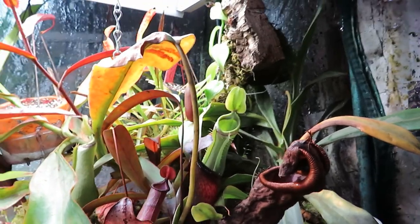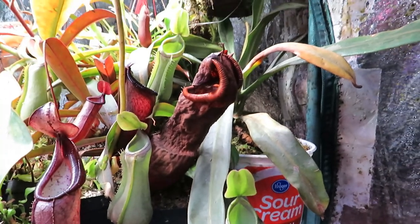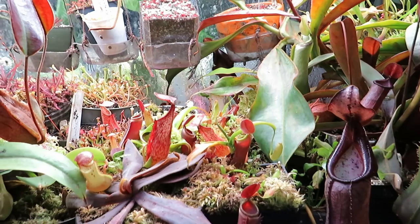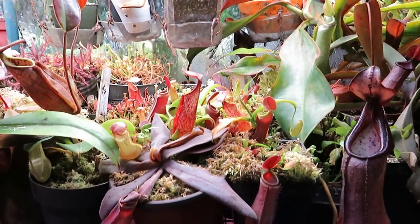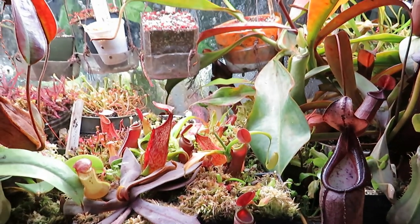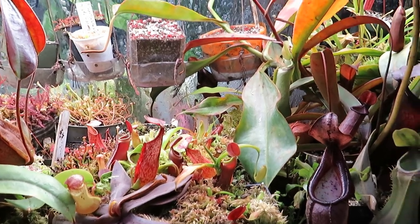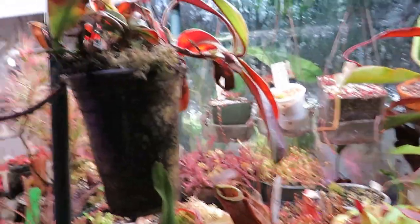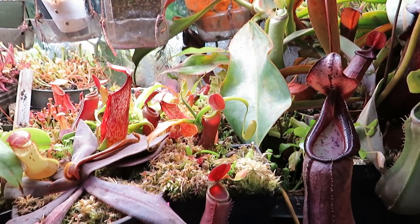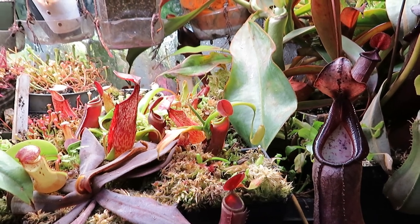That's about it for this overview. Certainly, if there's a particular species you'd like me to cover, let me know in the comments. You can find more information at carltoncarnivores.com — I haven't started uploading files for Nepenthes yet, but there are links to other websites that cover many grow guides. To help support more of these educational videos, please consider joining us as a patron at patreon.com/hcarlton — members get exclusive benefits including access to monthly seed contests for things like rare sundews, rainbow plants, and sometimes Nepenthes as well.